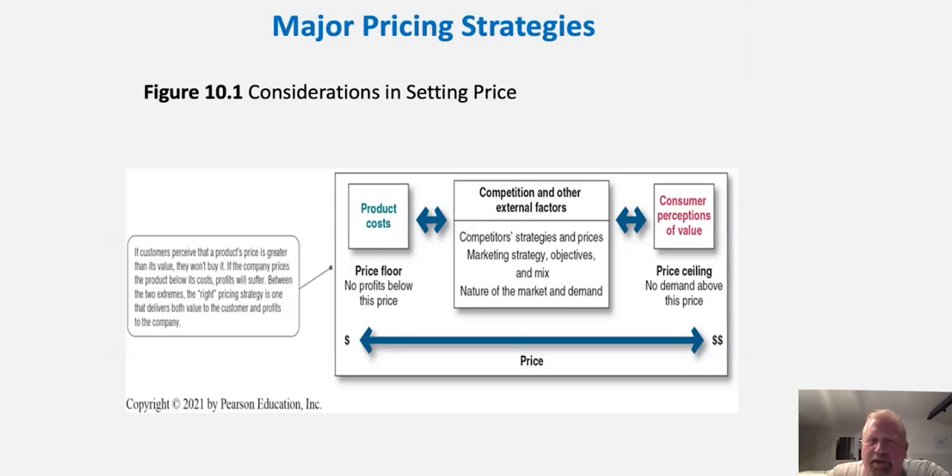We have to fall somewhere between the floor and the ceiling in order to make money on every unit. In between, we think about other things: where is the competition at, what are the external factors affecting it, competitors' pricing strategies, our overall marketing strategies and objectives, and the nature of market demand. If it's a very high-demand marketplace, maybe we're closer to the ceiling price. When it's a low-demand marketplace, we may have to drop closer to the floor price.